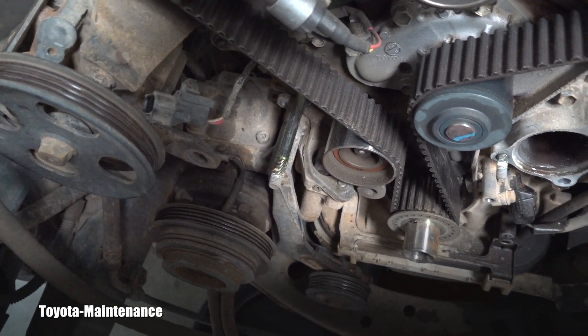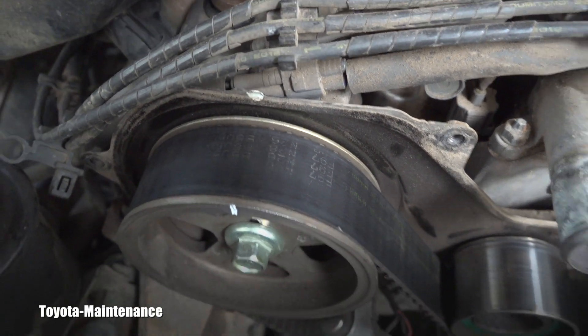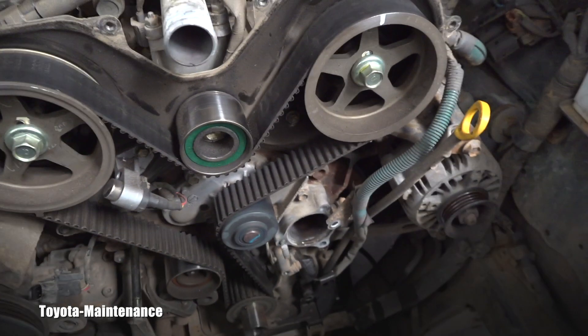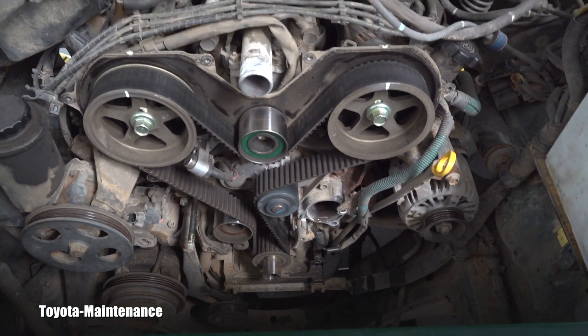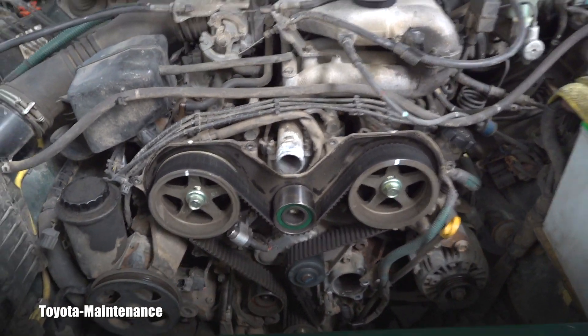I don't see any oil leaks on the tensioner, which is right there, but I haven't removed it yet — there might be something inside, so it's a little too early to comment on that. Once again, when the belt is only 20,000 miles old, I can tell you that you will be able to read all of the lettering. I guarantee that from my experience with these parts and engines.